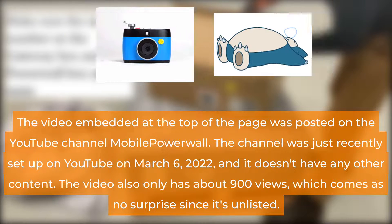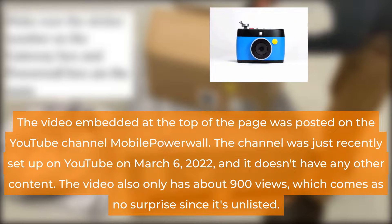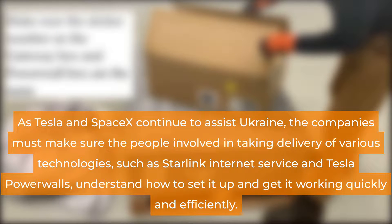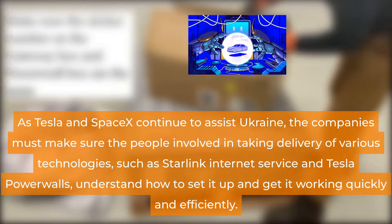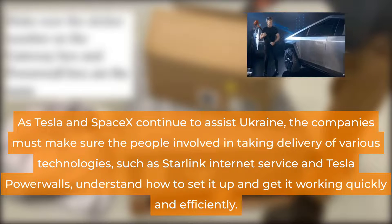The video was posted on the YouTube channel Mobile Powerwall, which was set up on March 6, 2022, and has no other content. The video only has about 900 views, which comes as no surprise since it's unlisted. As Tesla and SpaceX continue to assist Ukraine, the companies must make sure people taking delivery of various technologies, such as Starlink internet service and Tesla Powerwalls, understand how to set them up and get them working quickly and efficiently.